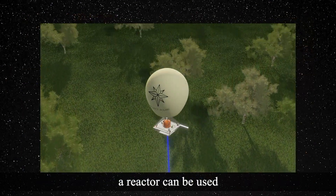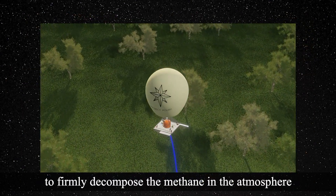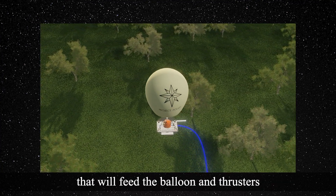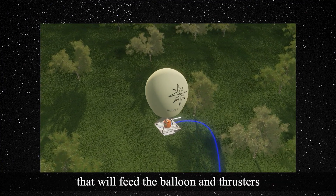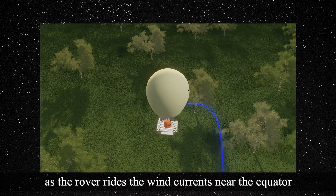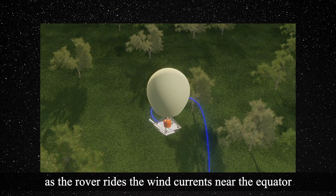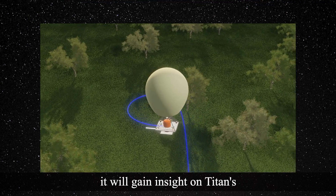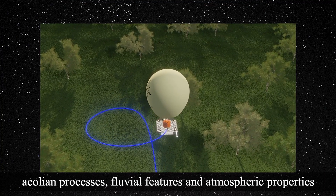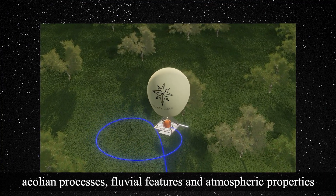A reactor can be used to thermally decompose the methane in the atmosphere and produce hydrogen gas that will feed the balloon and thrusters and allow the rover's altitude control. As the rover rides the wind currents near the equator, it will gain insight on Titan's aeolian processes, fluvial features, and atmospheric properties.